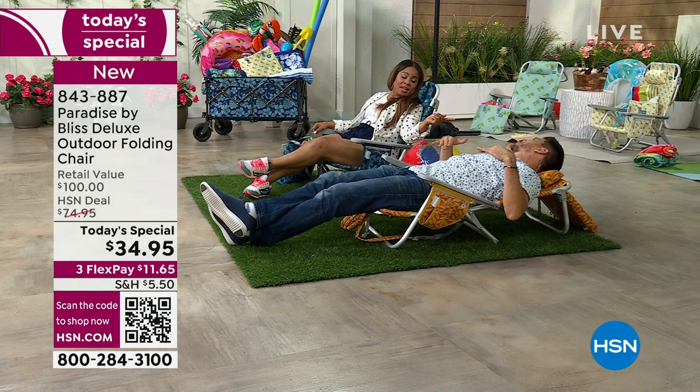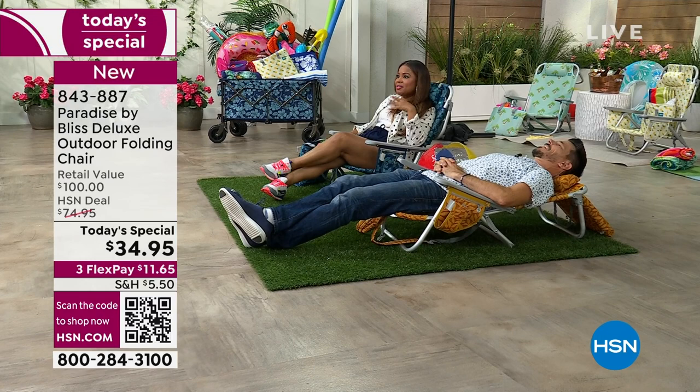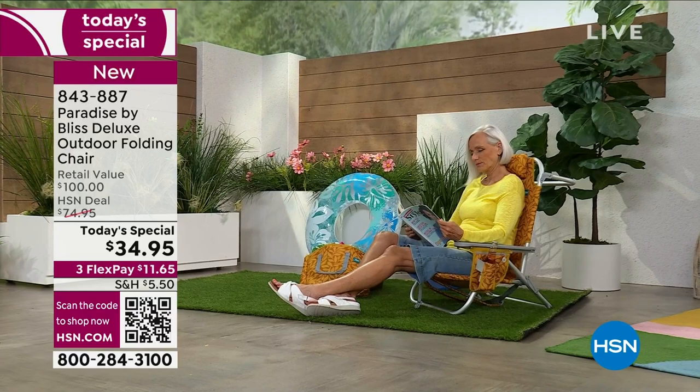I feel good! You look like you don't have a care in the world — and isn't that the point of summer? The point of going to the beach, the lake, a park, or camping. But this is also going to be that same chair because not only does it fold up, but one of the unique features is that you can wear it like a backpack — so you're hands-free.